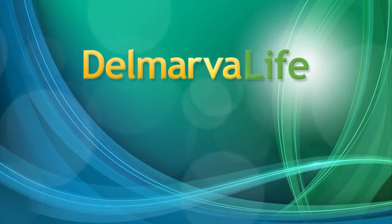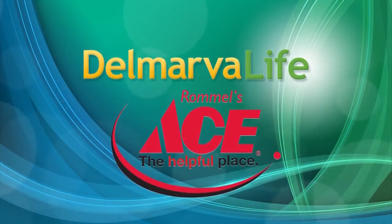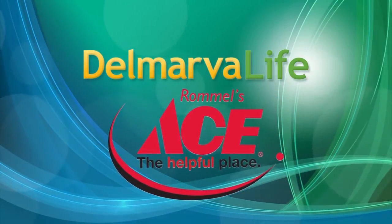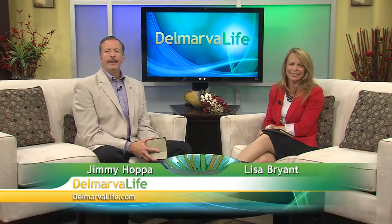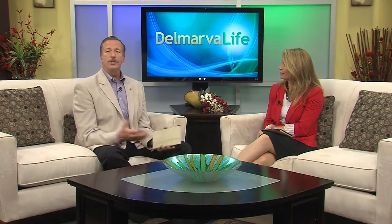This segment of Delmarva Life is brought to you by Rommel's Ace Hardware. It seems to always happen — as bad weather is approaching, it's usually a mad dash to get everything you need. But if you get everything ahead of time, you can avoid all that. Ryan Spiros stopped by Rommel's Ace Home Center to find out some of the key items that would come in handy during a storm.